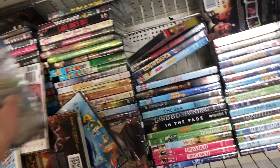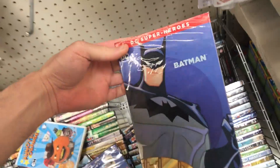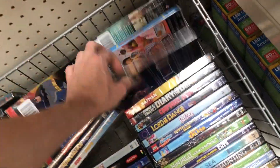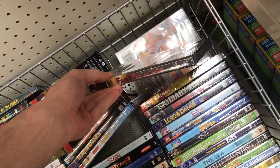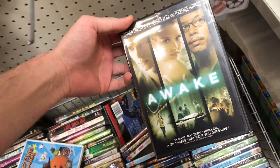Like Annoying Orange — that was one of those early YouTube things I always remember. There's a Batman DC Superheroes, like a Batman collection. Fake Preacher, that's definitely a new one. More Annoying Orange. Awake — is that the one? Yeah, this was like kind of an interesting movie.